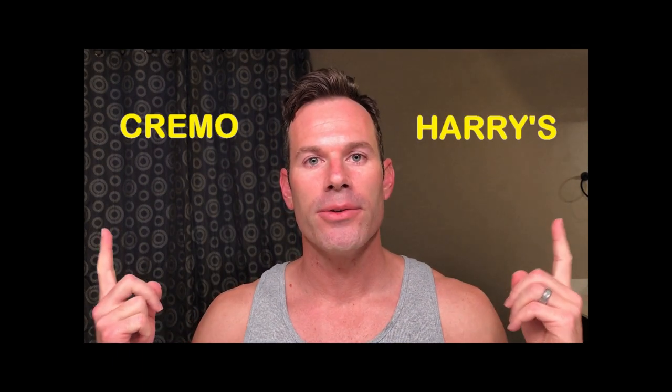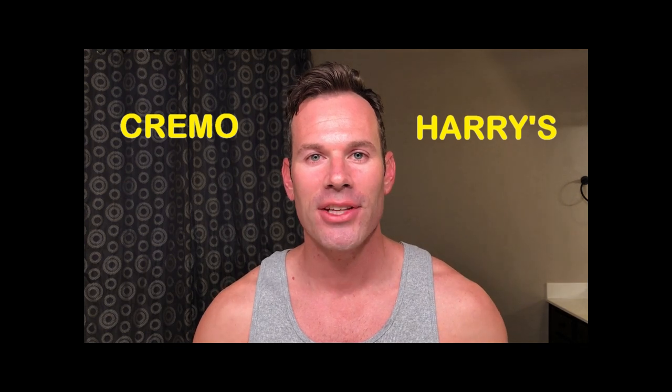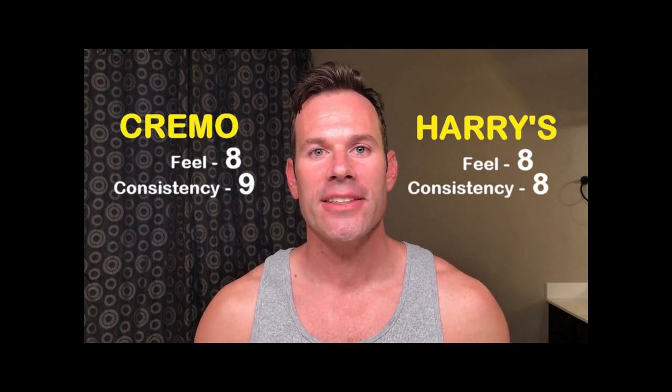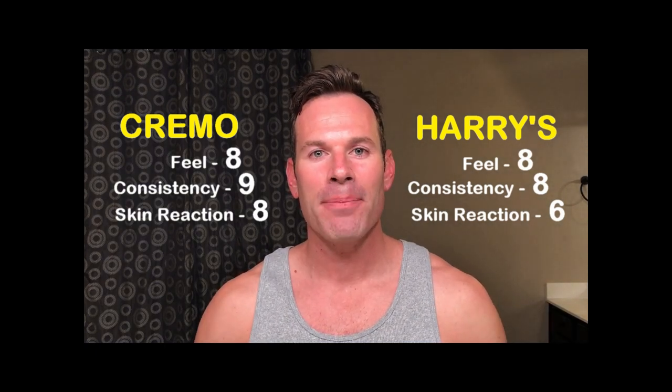All cleaned up — let's take one final look at each side. This is the Harry's side and this is the Cremo side. I've created a simple grading scale: one to ten, where one means 'if I have to shave with this again I'm going to cry,' and ten means 'it's so good I could eat it.' The categories are: how does it feel on my skin, how consistent is the shave on different parts of the face and neck, and overall how does my skin react. The results are in — with a grand score of 25 to 22, Cremo is today's winner.